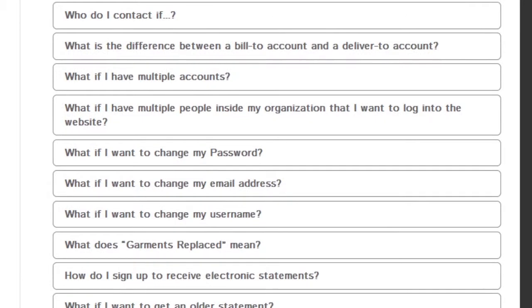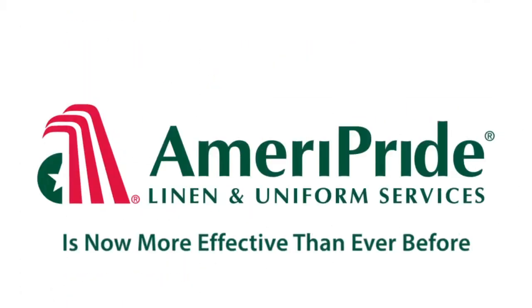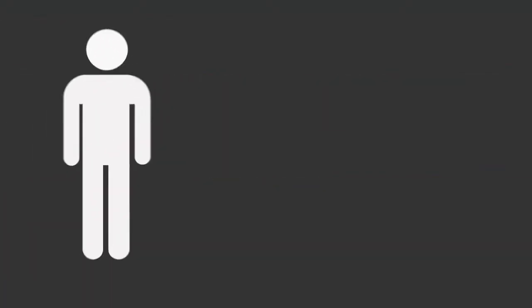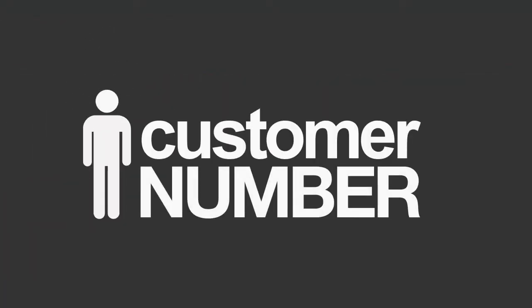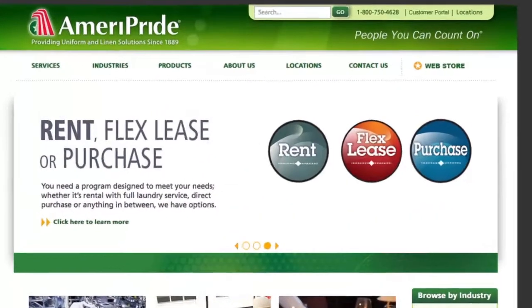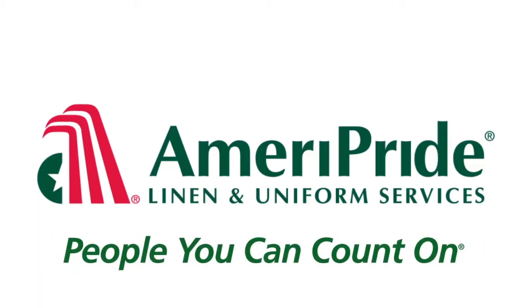Your favorite linen and uniform provider, Ameripride, is now more effective than ever before. To access these new tools, all you need is your customer number from a recent invoice or statement, and you can have your user account set up in minutes. Just visit Ameripride.com and look for the web store and customer portal links to get started. We're Ameripride — the people you can count on.